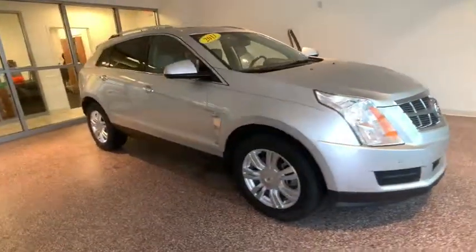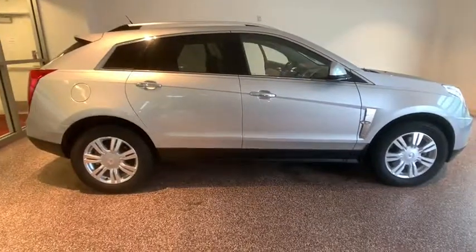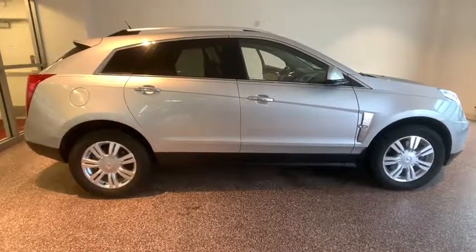We are pleased to show you the 2011 Cadillac SRX. The Cadillac SRX is beautiful from every angle.